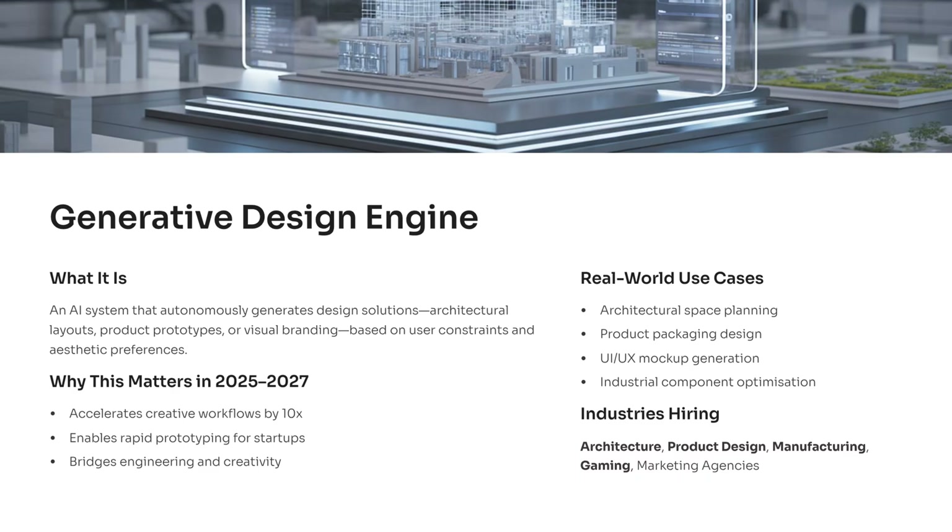This matters because design cycles are getting faster, and companies want tools that accelerate creativity, reduce manual effort, and support rapid prototyping. From 2025 to 2027, every design-driven industry will rely on AI to speed up idea generation. You'll see this used in architectural space planning, packaging concepts, UI mock-ups, and industrial component optimization.